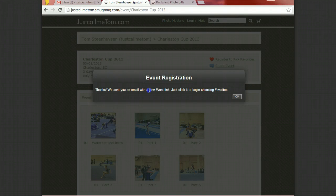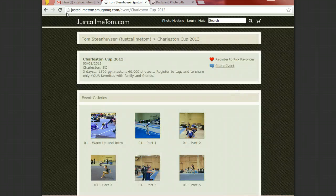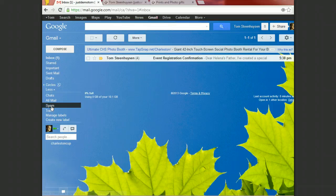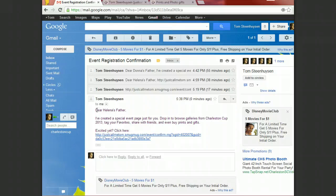You will receive an email with a new event link. When you check your email, there it is. The emails are being sent instantly, but do check your spam folder because a lot of them are going out and I would hate for them to be lost in spam. Inside, you receive the email with the link.